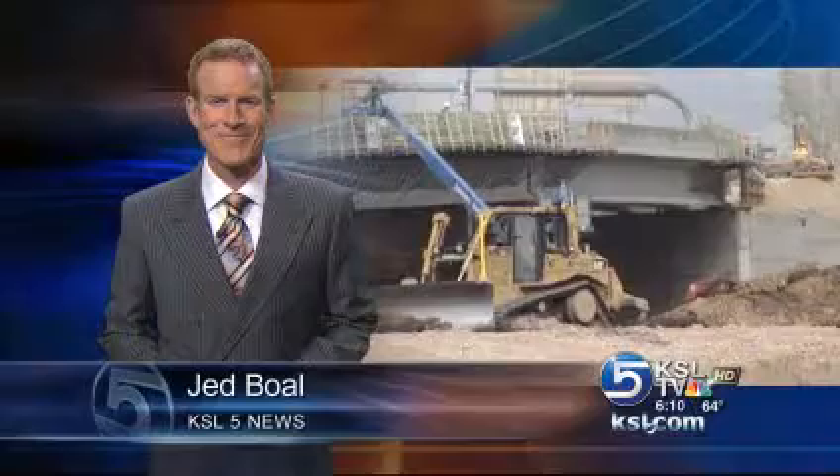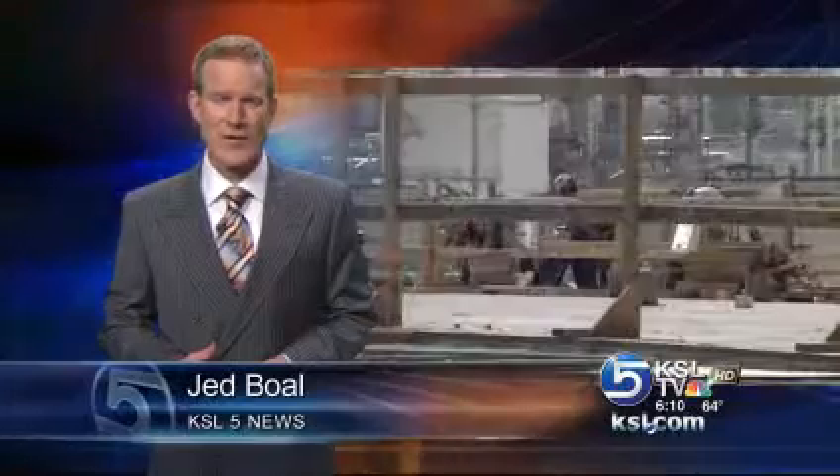UDOT is closing in on completion of one major project and closing a ramp on another. Jed Boll tells us how that construction may affect your commute, plus the latest on a TRAX bridge made of foam. Crews are working on road construction and TRAX construction and made a lot of progress this fall with such good weather. There's good news for I-80 commuters but a significant closure for people who live in North Salt Lake.